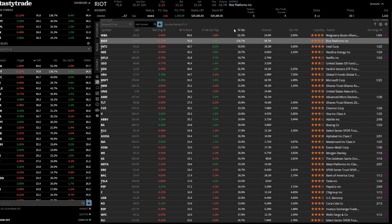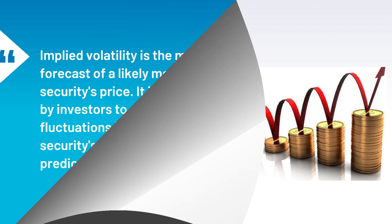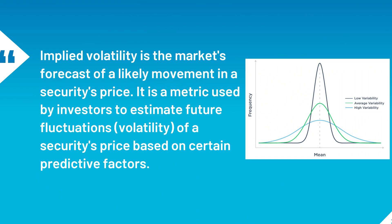Rule number one, as shown on the screen, is implied volatility. Implied volatility is basically the expected move of the stock. We do not want to trade anything that is sub-30 IV rank. The reason for that is that implied volatility is the market's forecast for likely movement in a security's price — it estimates future fluctuations based on certain predicted factors. If you have low volatility, the wings or your one standard deviation will be very narrow and you're very susceptible to what we call a gamma squeeze — a very large movement in the stock in one single direction, which can blow out your entire iron condor.